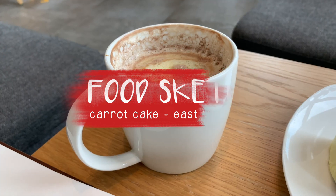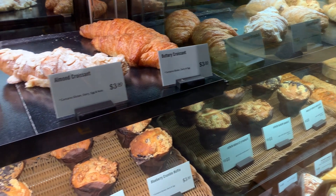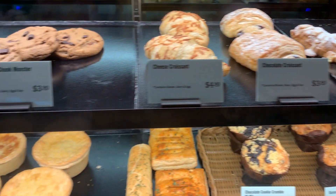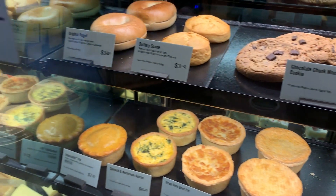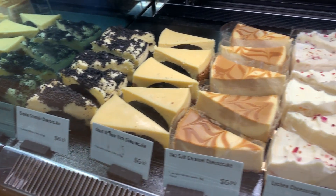Look at the coffee — I haven't touched it. Not inspiring at all. However, the pastries have more character, especially the cakes. Look at them. There we go — the carrot cake.